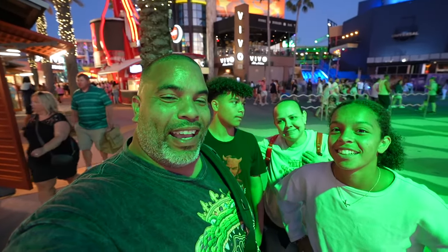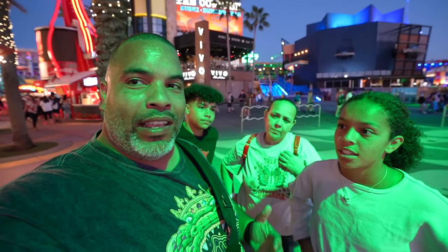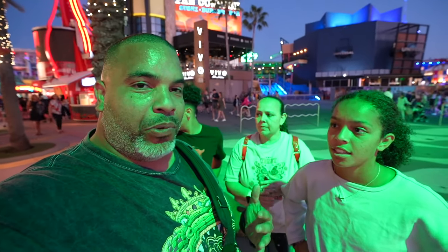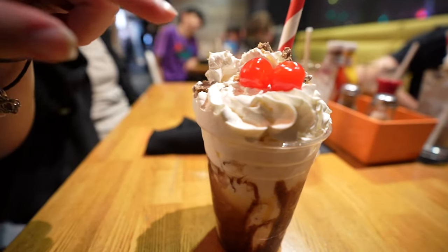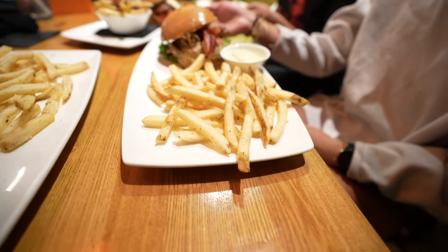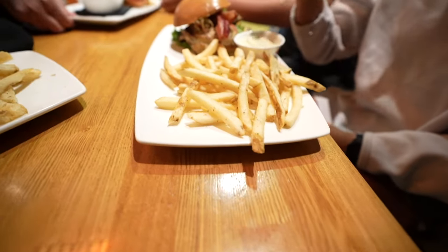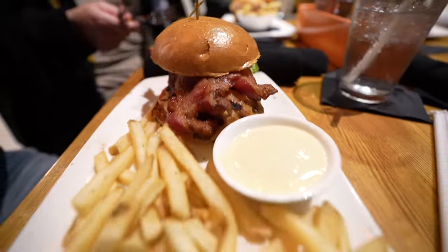What's going on guys, welcome once again to Crew Case Adventures, your Central Florida family. We're here at Universal Studios CityWalk and in this video we're going to take you to dinner with us. We're going to the Cowfish for food — as you can see, our little girl is excited because she's hungry. Are you excited to go back to the Cowfish?